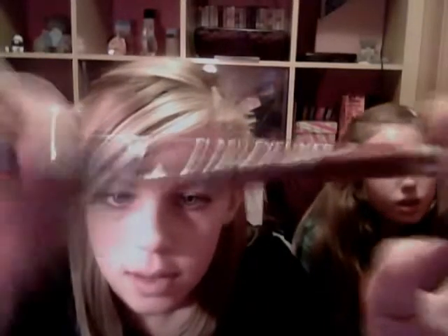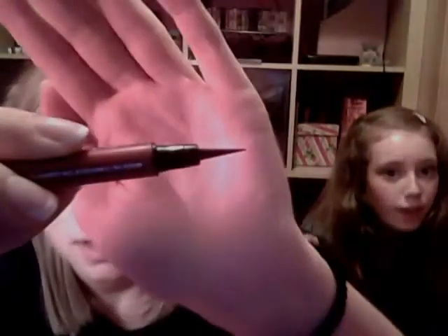The next thing is the Rimmel London Flash Eyeliner. Look at how thin the line goes on - it looks so easily and effortlessly applied.